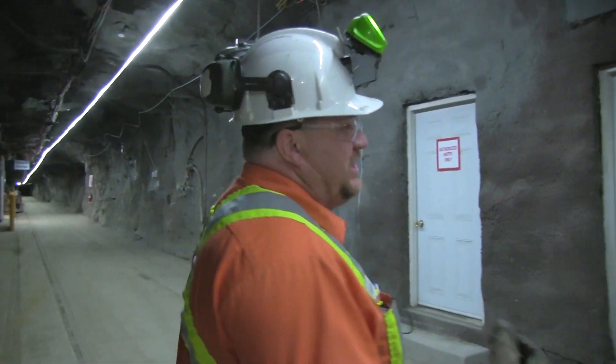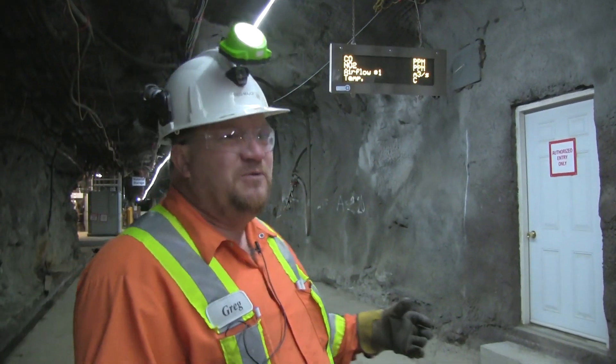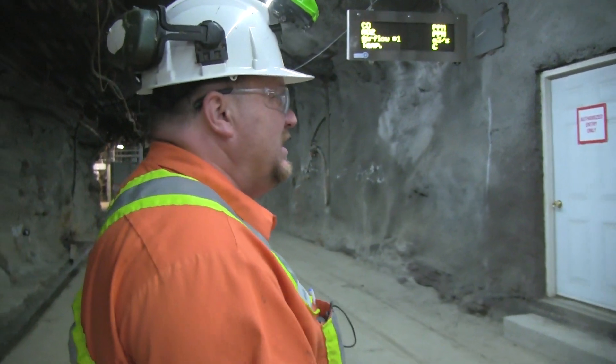This may not be the typical mine that you've seen, because this mine is so fancy. It's nice, it's flat, it's clean, it's well lit.